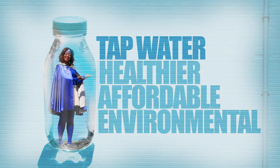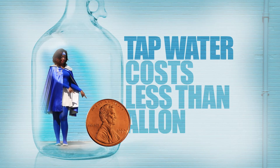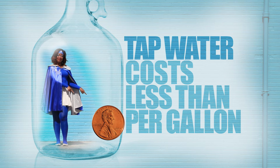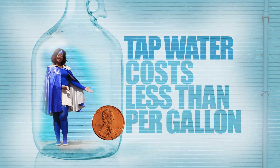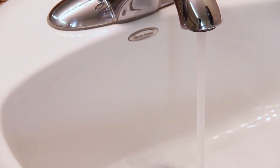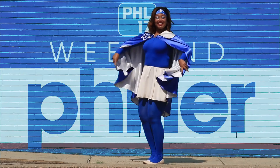In Philadelphia, our tap water costs less than a penny per gallon. One penny less than that per gallon of tap water — that's what it's costing you to just turn on your faucet and let the tap flow. Thanks everyone for watching Weekend Filler. I'm Waterwoman and this is Weekend Filler.